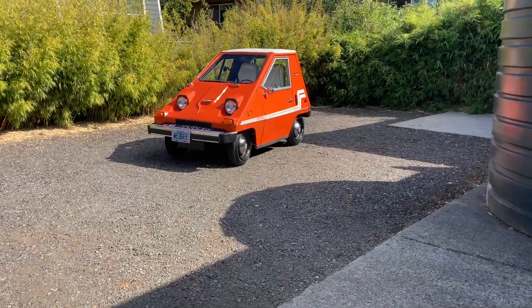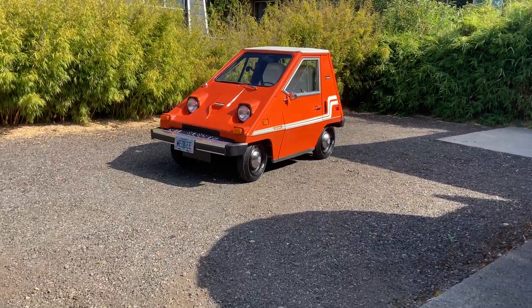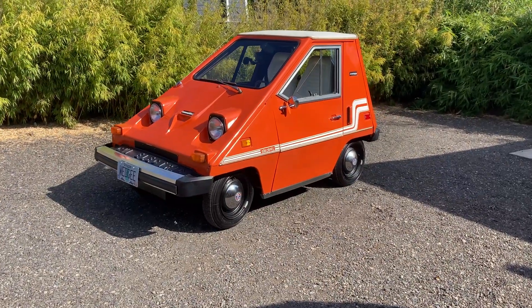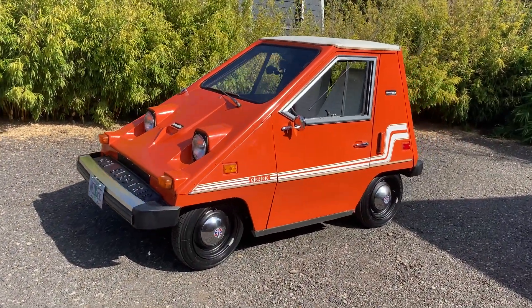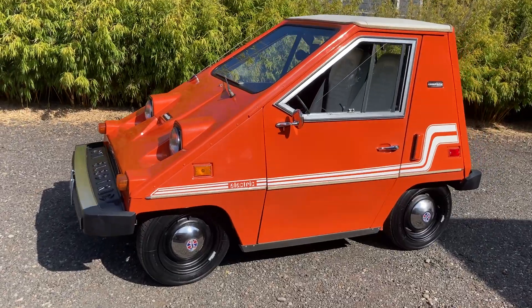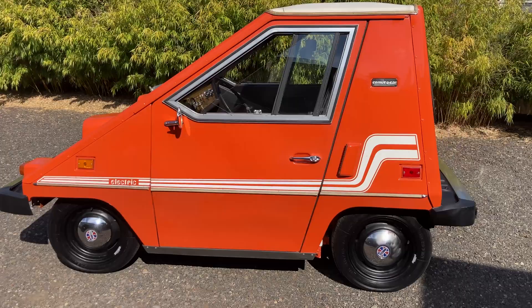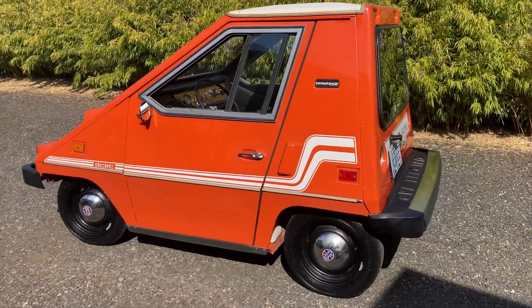Well, here's one I've never had before. This is a 1981 Commuta-Car made by Commuter Vehicles of Sebring, Florida, and they made thousands of these. Word is that this was the most widely mass-produced electric vehicle until Tesla came along.